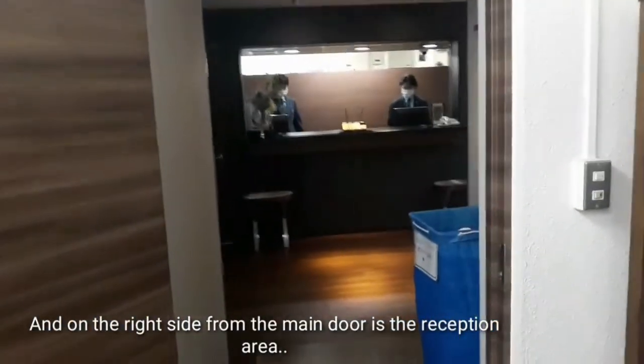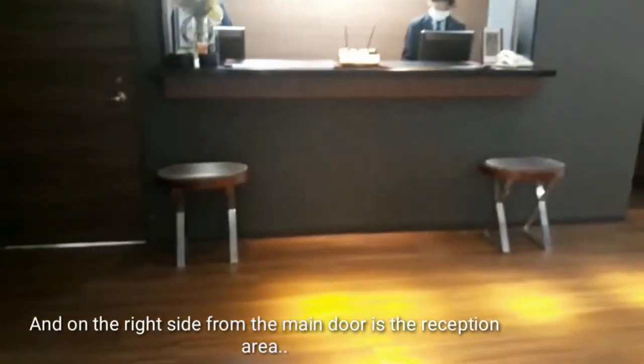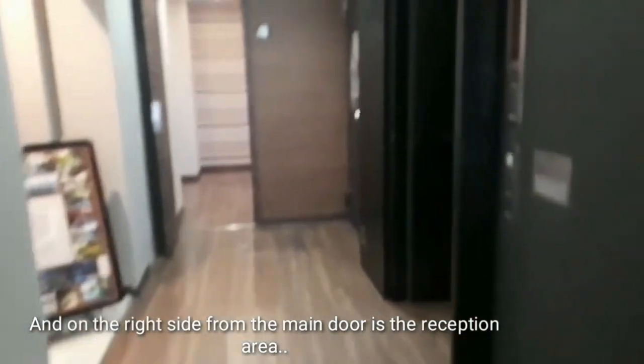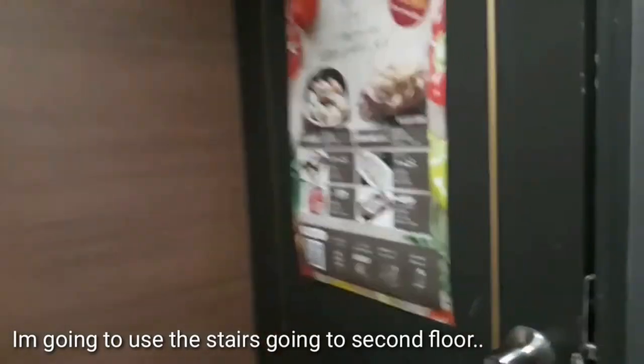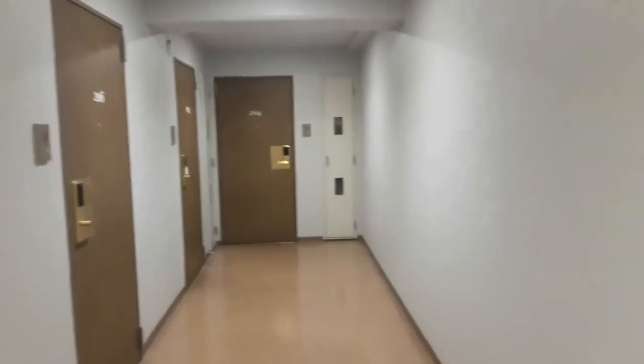And then, paglabas mo, ito yung reception area. Ayan, ito yung elevator. So, gamitin lang natin yung stairs kasi sa second floor lang kami. Gamit tayo ng stairs. This is the second floor.